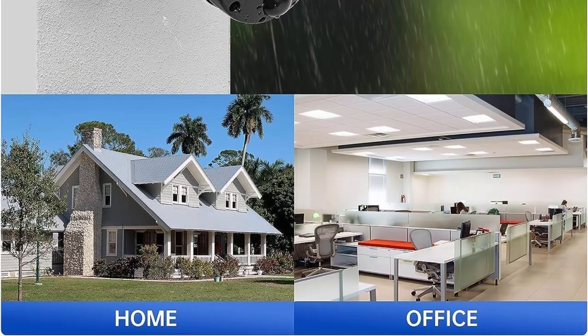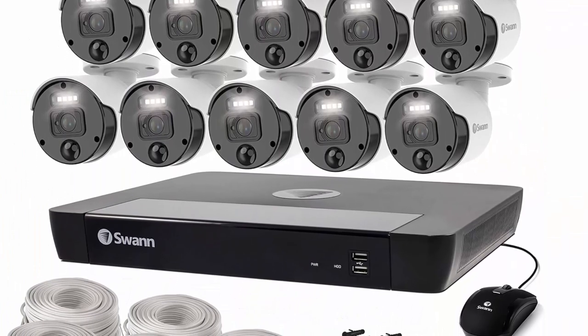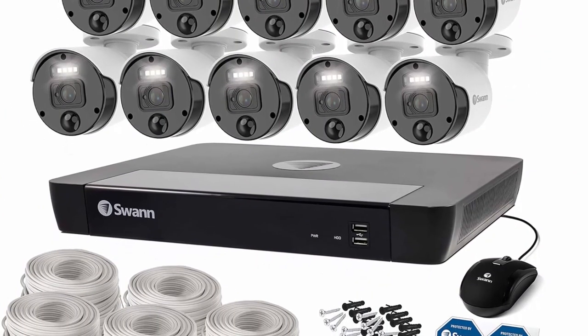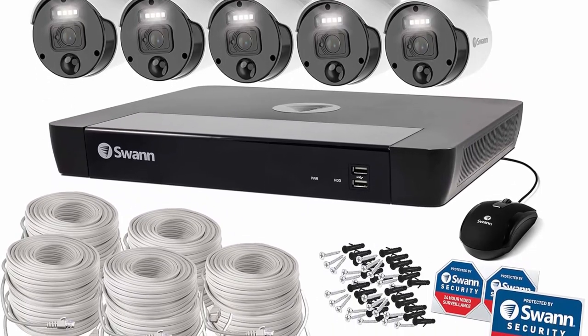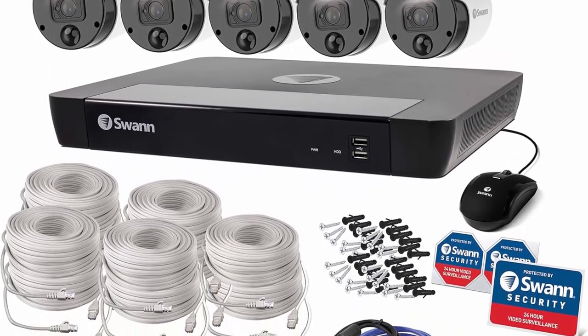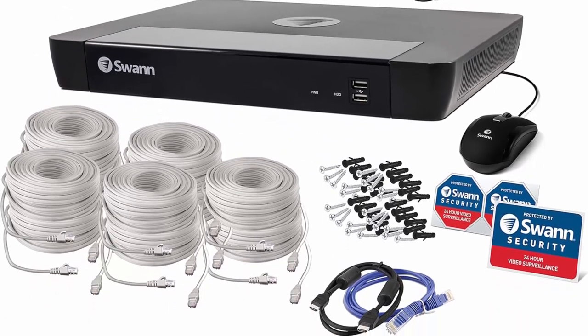1-Year Limited Warranty. Experience top-of-the-line technology and security without any additional monthly payments. Swan's products are backed by a 1-Year Limited Warranty with dedicated customer care support. Trust in Swan for a reliable security solution.